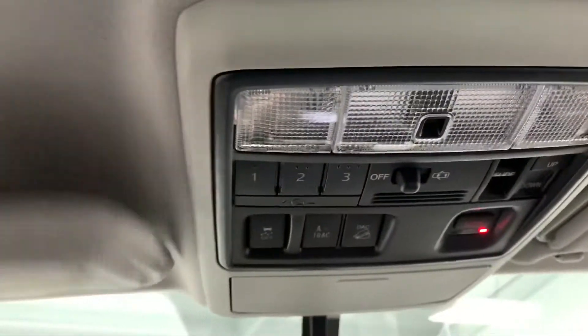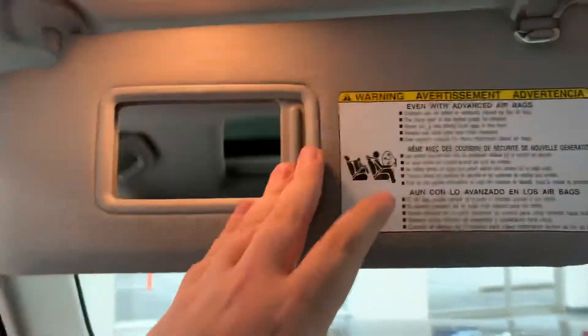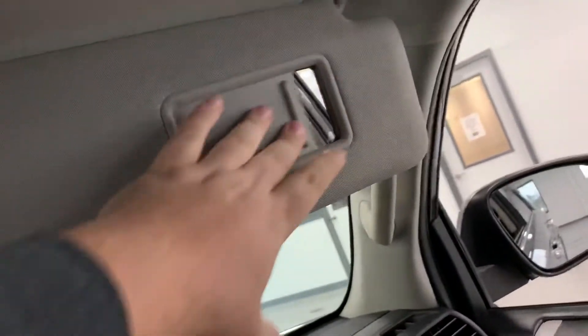Up on top it does have a sunroof — all the controls are here in the middle for that. It does have an illuminated visor on the driver's side as well as the passenger side.